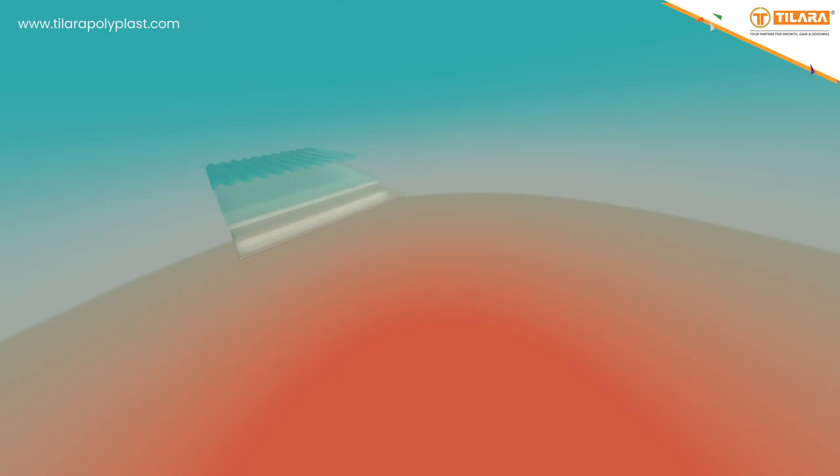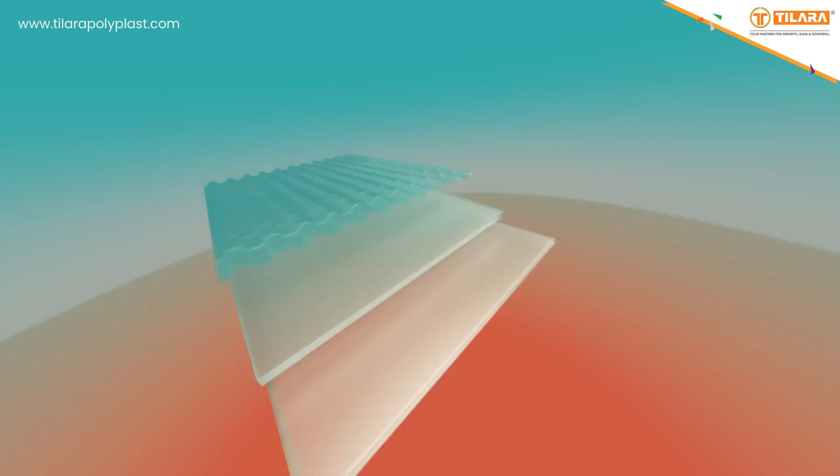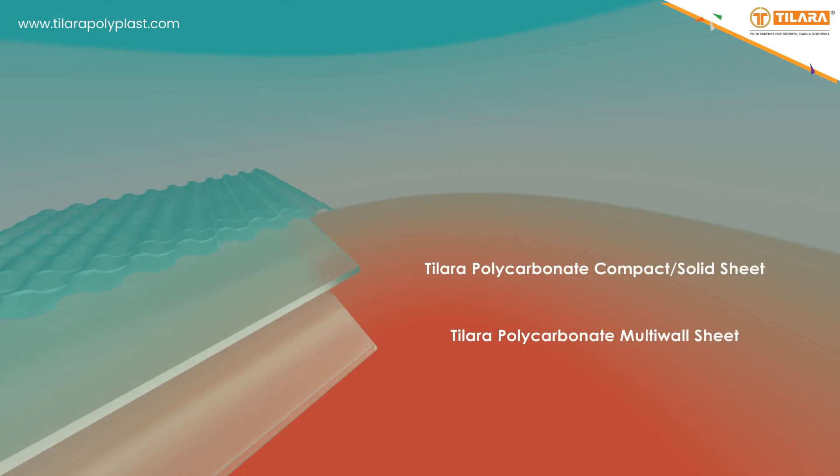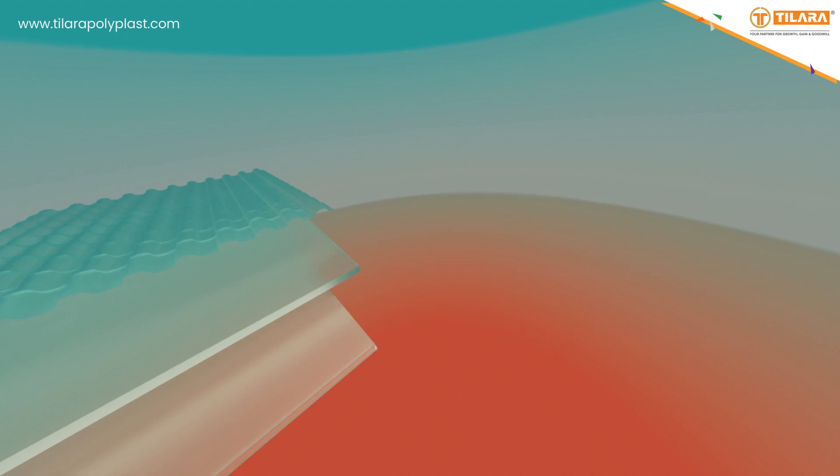Do you think that polycarbonate sheets are the best material for your next project? T-LA-RA polycarbonate sheets are available in a wide range: T-LA-RA polycarbonate multi-wall sheet, T-LA-RA polycarbonate compact or solid sheet, and T-LA-RA corrugated sheets. You can choose one for your project depending on the application. For more details, visit www.tlarapolyplast.com.